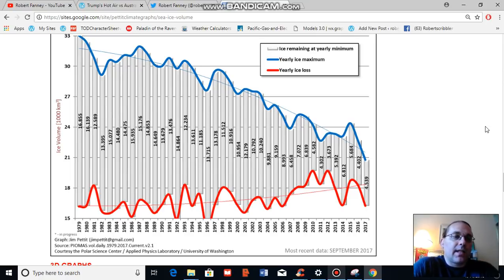Before I get into that, I'd like to provide just a bit of context about Arctic warming over time. This graph is a Pettit climate graph — I recommend that you check it out. It's by Jim Pettit and he has a site, PettitClimateGraphs.com, with a number of climate graphs. The one I'm going to look at right now is describing sea ice volume measures as recorded by PIOMAS since 1979.